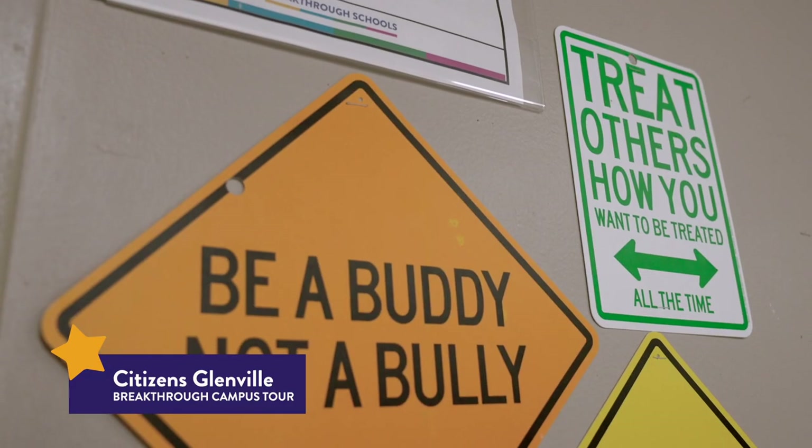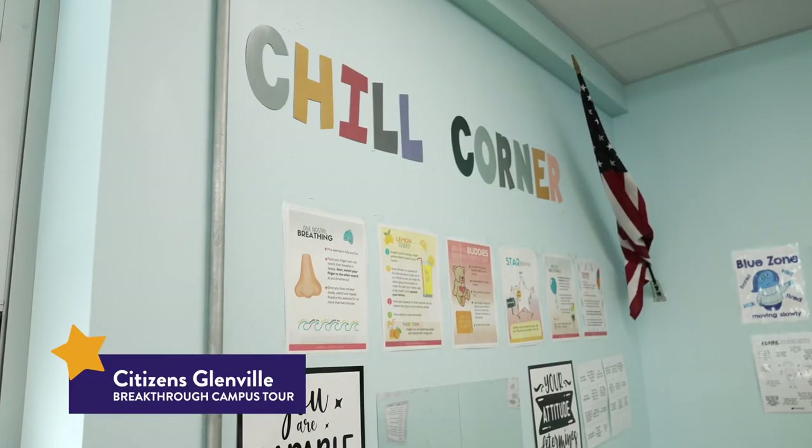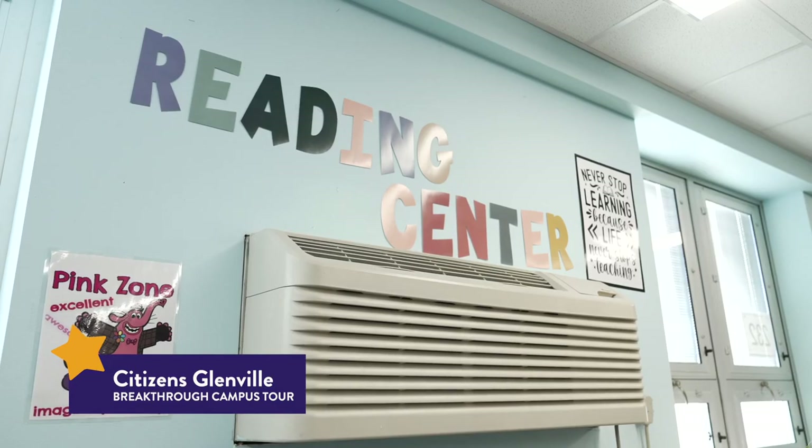And around the corner here, you'll find a reflection room. We have one for elementary scholars and one for middle school scholars. It's a quiet space where you can reset.